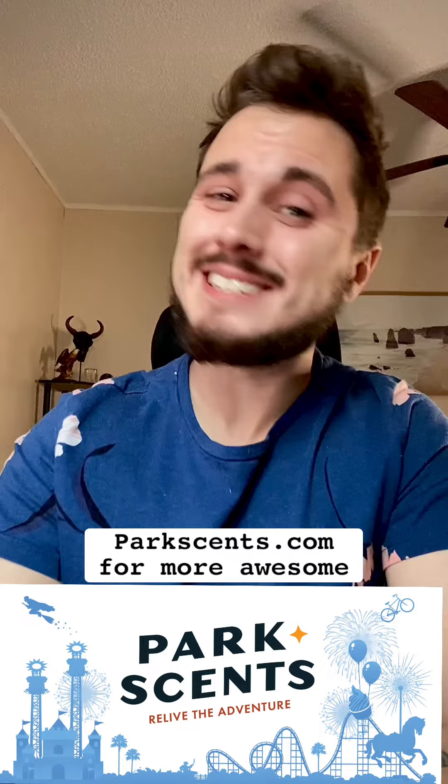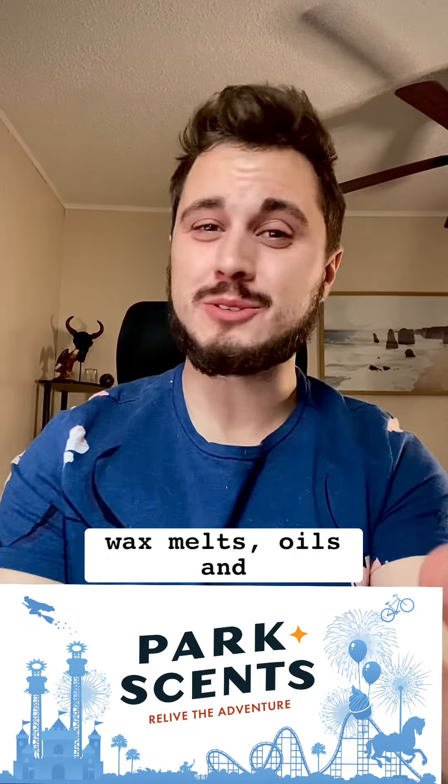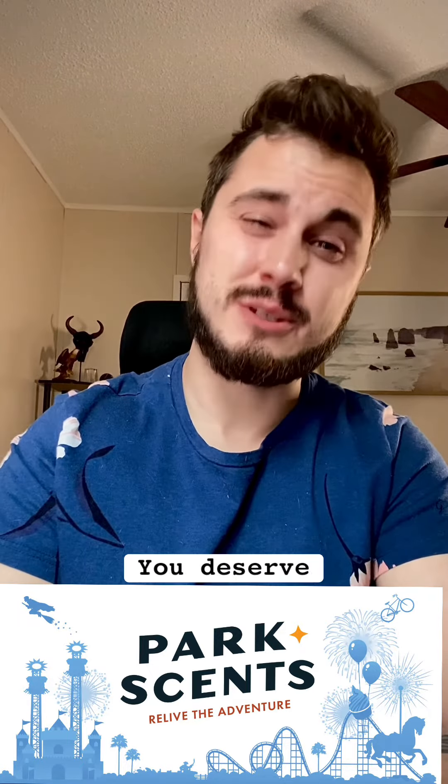Be sure to check out parkscents.com for more awesome scented sprays, candles, wax melts, oils, and more. These make for awesome gifts to friends and family, or hey, even treat yourself — you deserve it.